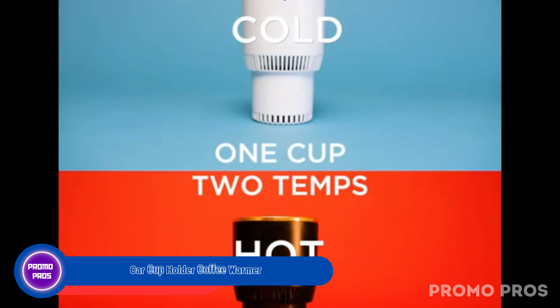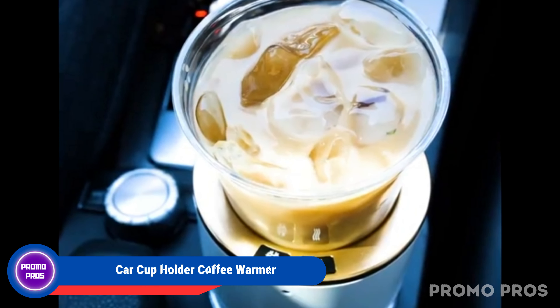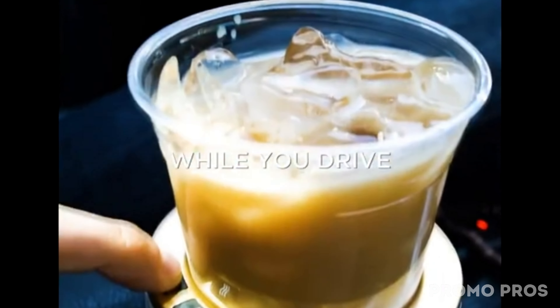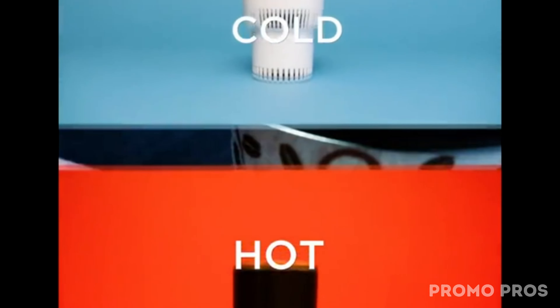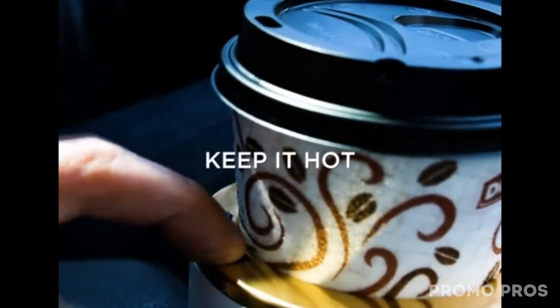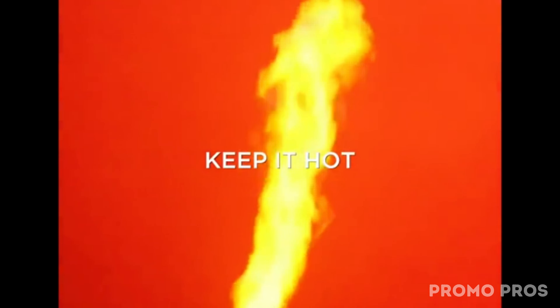Enhance your road trips with the car cup holder coffee warmer. Simply plug it into your car's cigarette lighter for effortless use. This versatile gadget not only chills your drinks to a refreshing 21°F but also warms them to a delightful 140°F. Safety-first design includes automatic shutdown to protect your car battery. Crafted from food-grade materials, it's an ideal gift for commuters. Keep your drinks at the perfect temperature while on the move.